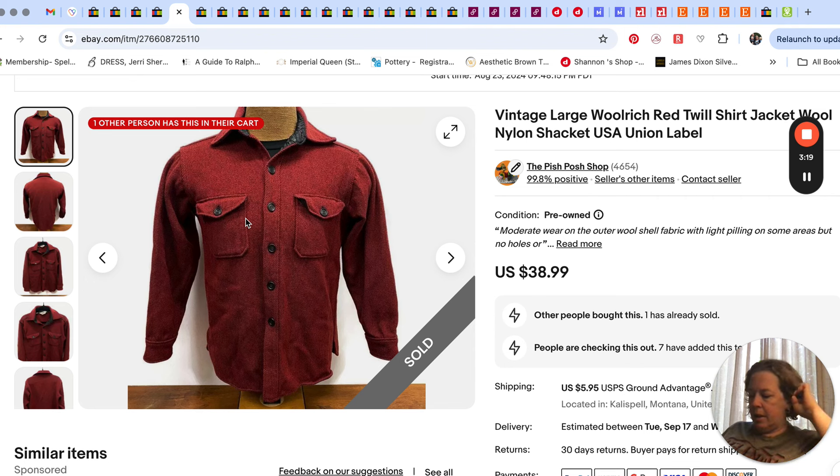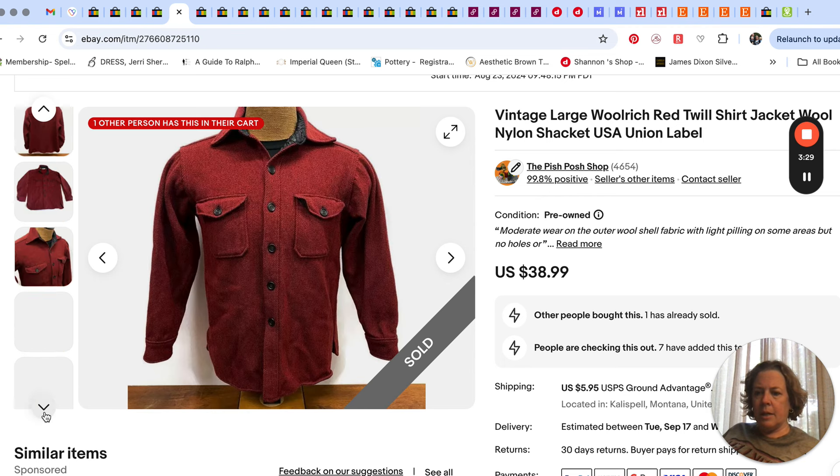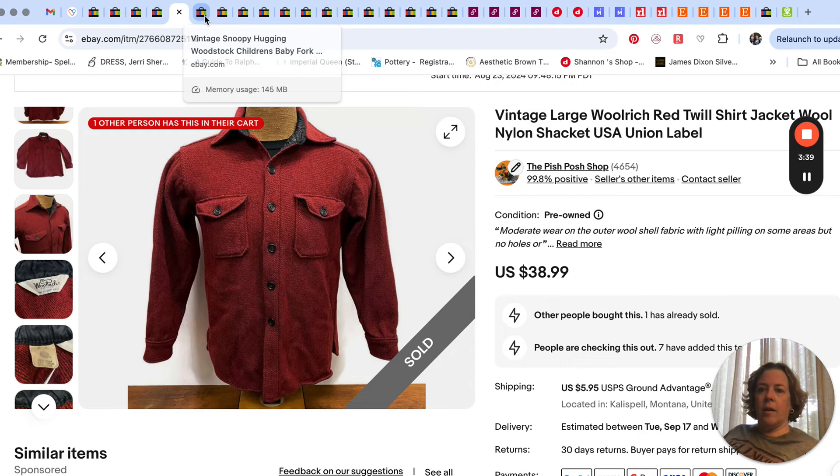Next up was this vintage Woolrich shacket — shirt-jacket type thing — that sold for $38.99. It's just kind of heavy-duty. You can see from the tag it's a vintage white tag. Yeah, that was a good price.